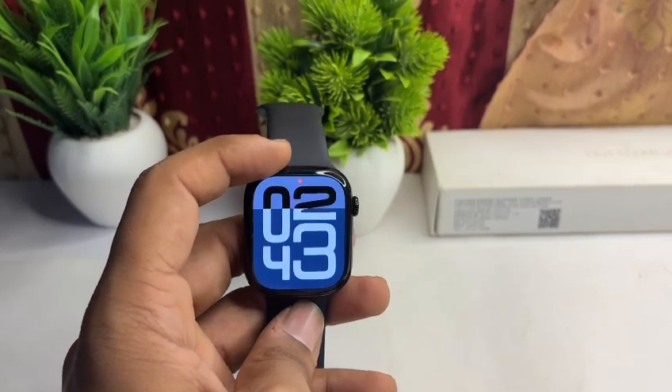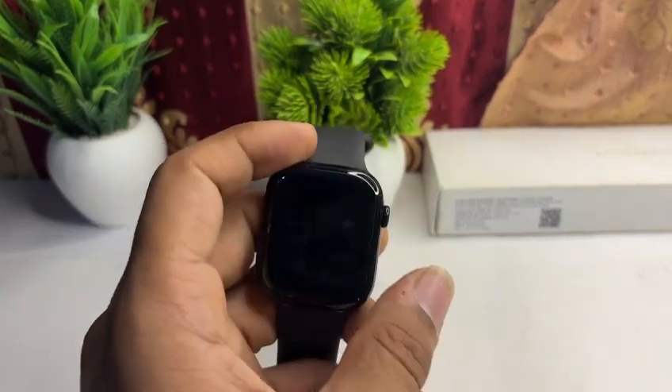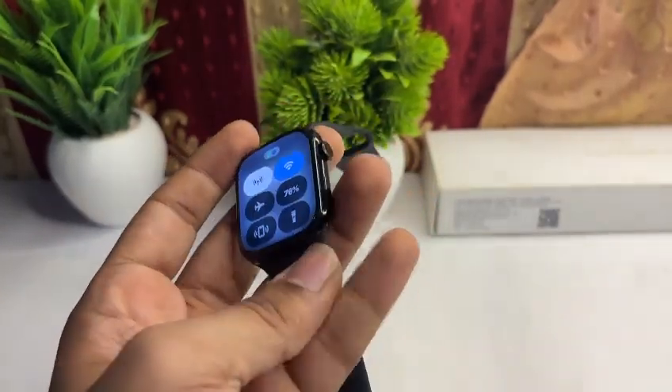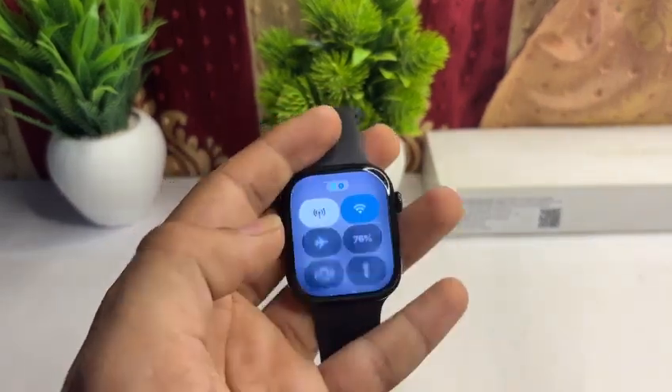First, check the Bluetooth, Wi-Fi, and airplane mode connections. Open the Control Center by pressing the side button, and make sure Bluetooth and Wi-Fi are turned on and airplane mode is turned off.